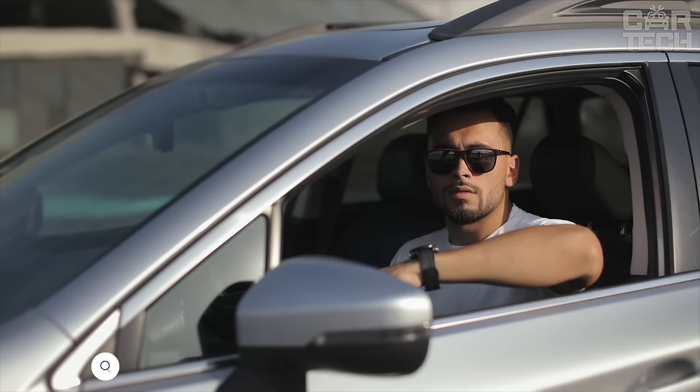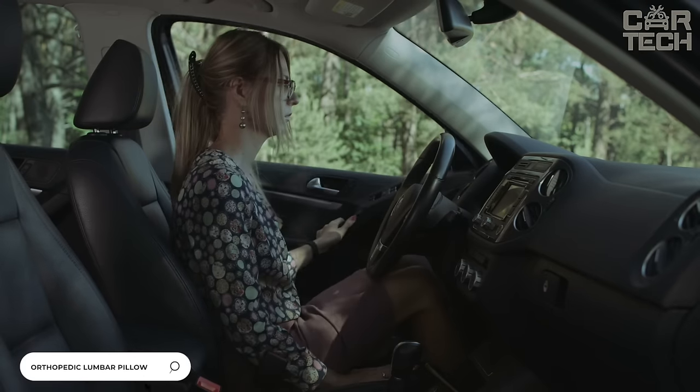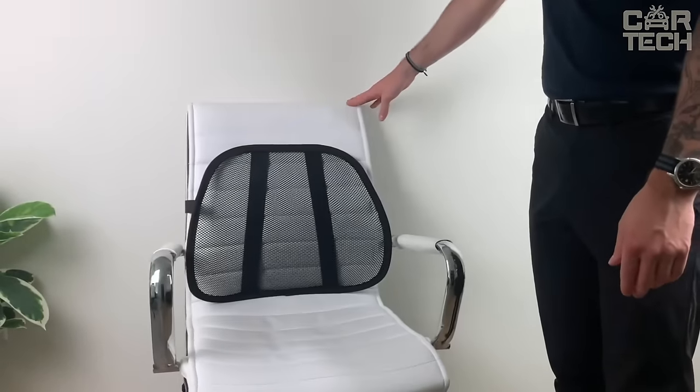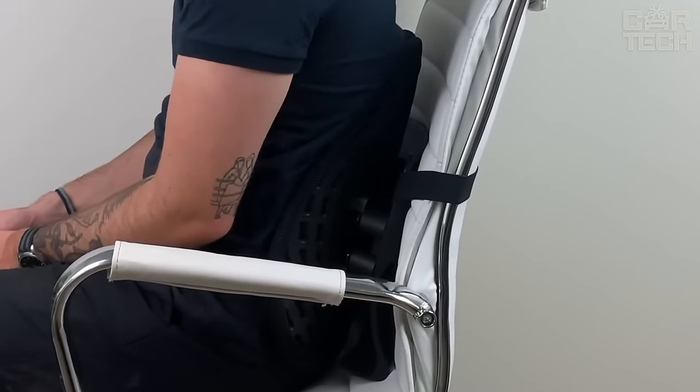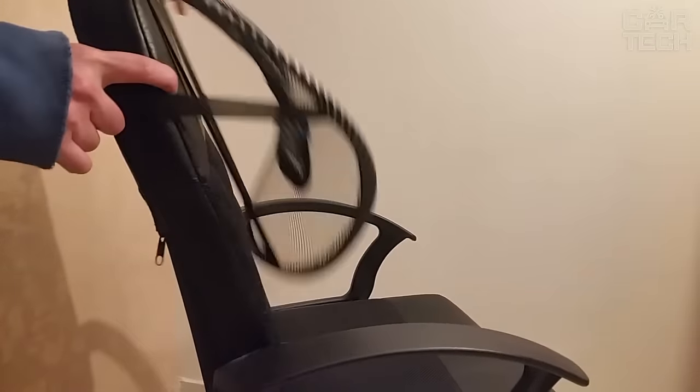If you spend a long time sitting behind the wheel of a car, you are probably familiar with back pain. The orthopedic lumbar pillow will help to correct the situation and make the driver's life easier. It will be useful on a long trip. Thanks to its design, the cushion effectively supports the lumbar region and regulates the fit of the seat as accurately as possible. It is easy to attach to the seat.